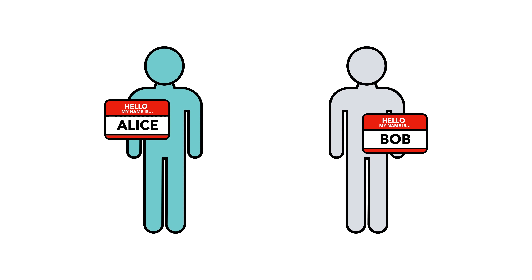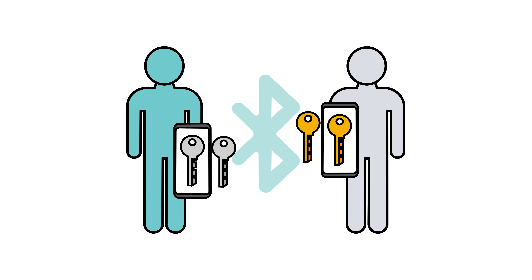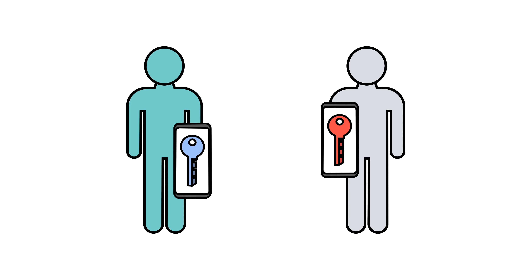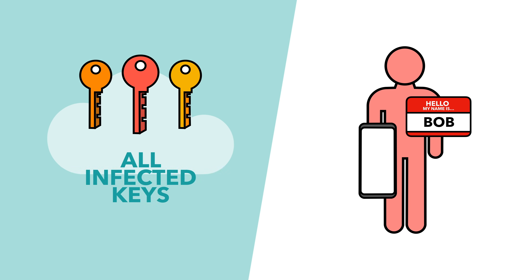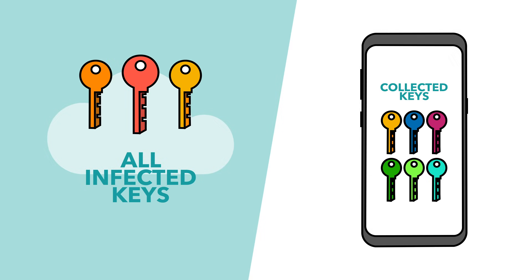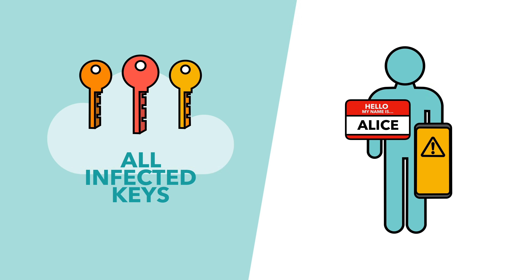If two people, here called Alice and Bob, come into contact with each other, their devices connect via Bluetooth and share an identifying key. This key changes every 15 minutes, to protect individuals' privacy. Bob then finds out a few days later that he has the virus. So, he goes into the app and pushes the last 14 days' worth of keys onto a server, which contains all of the keys of infected people. Alice's device regularly downloads data from this server, and checks if any of the keys it's collected from nearby people match those on the infected keys database. And when Bob pushes his keys to the server, Alice's device spots a match. At which point, Alice's app notifies her that someone she's been in contact with is infected.